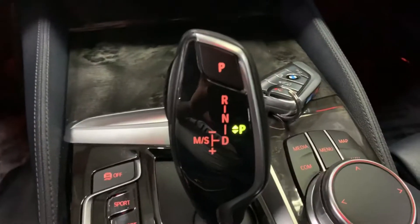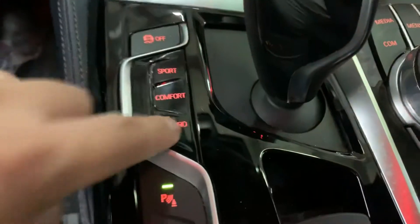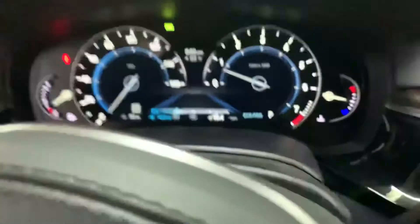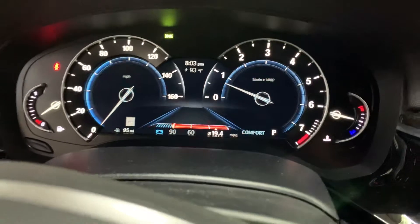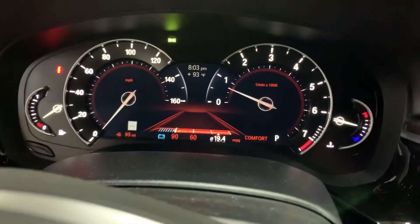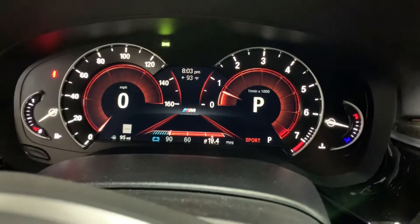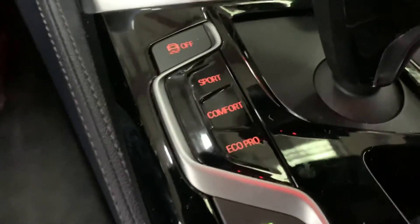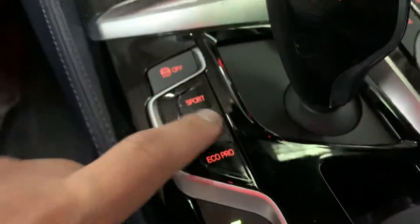You do have more controls here — you have your Sport mode, Comfort, and Eco Pro. Once you hit Eco Pro, you see that the dashboard lights change to a bluish look. Comfort changes to red, and Sport mode is red as well. So it gives you different layouts right there on your dashboard with clickable buttons, which is pretty nice to have.